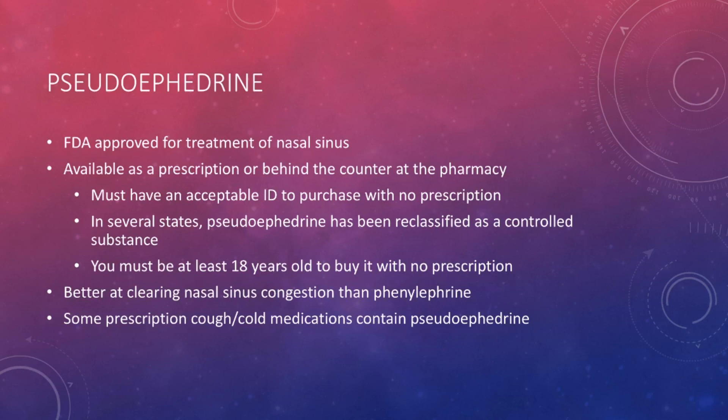If you want to purchase this, you will have to have an acceptable ID — for many people, this would just be a driver's license or a personal identification card. You must also be at least 18 years old to buy this medication without a prescription, though this can differ according to your state. So if you are planning on buying some of this, just make sure that you are prepared when you go into the pharmacy.